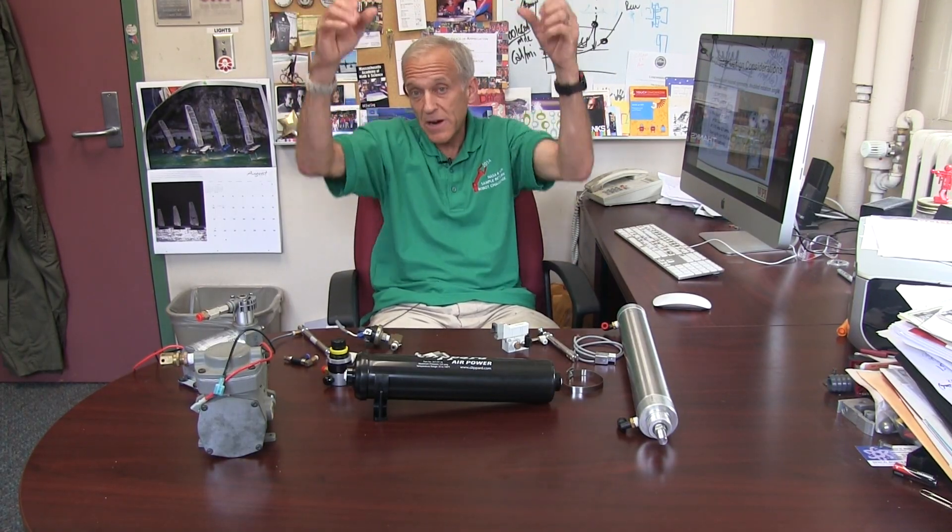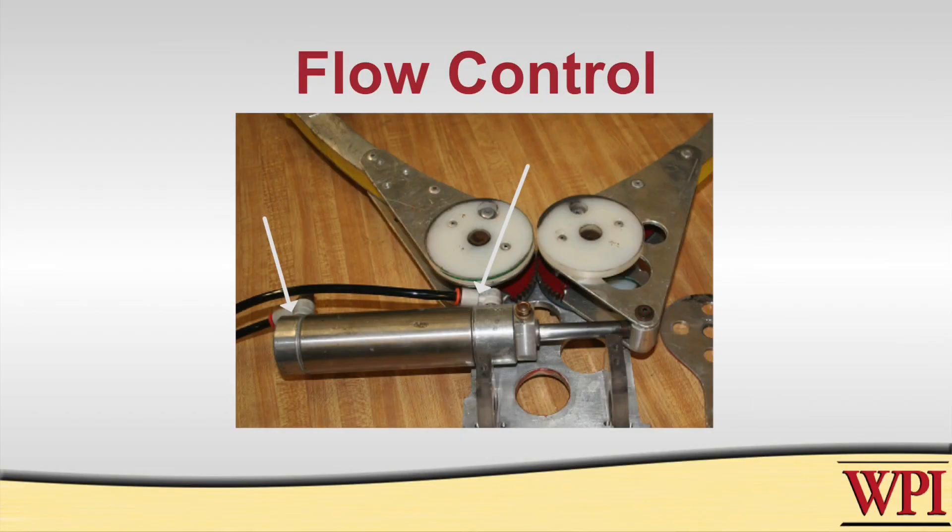There was another nice feature about this mechanism that highlights a good advantage of pneumatics. When you grab something that can roll away you want to grab it quickly, but when balancing it on top of a precarious tower you want to let it go gently. With a motor you can't control speeds in each direction easily. With pneumatics, using flow controls, we could have a very quick grab and a slow, methodical opening.